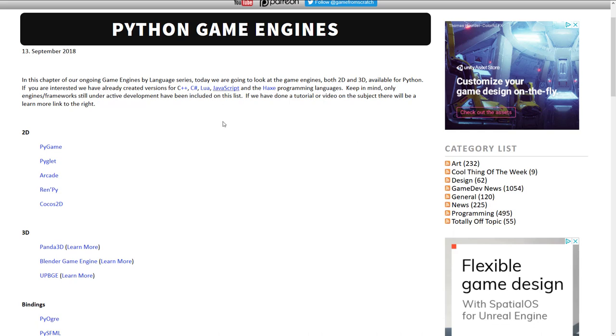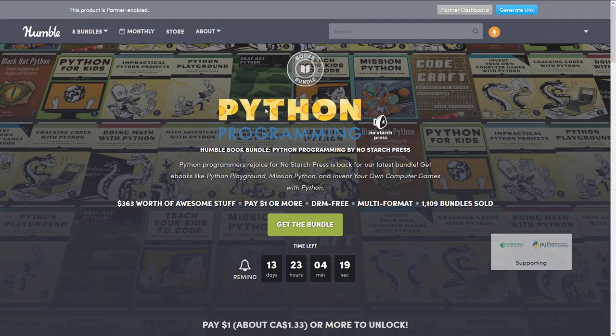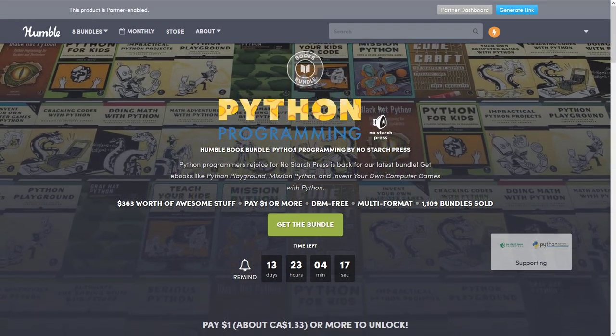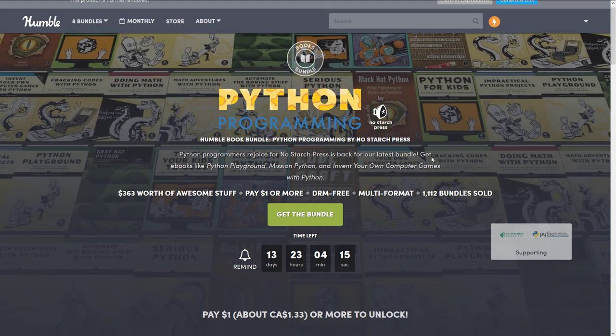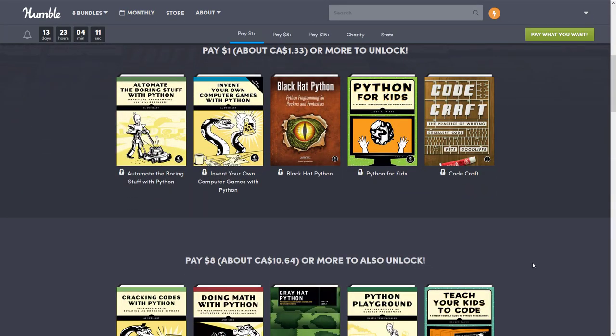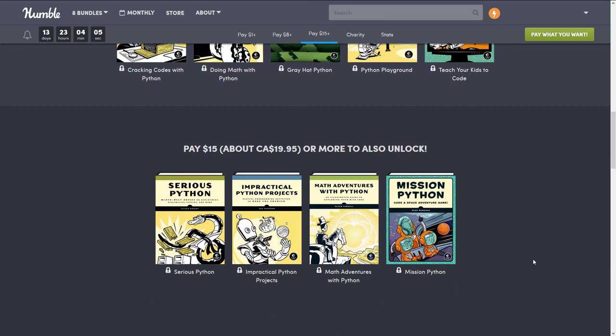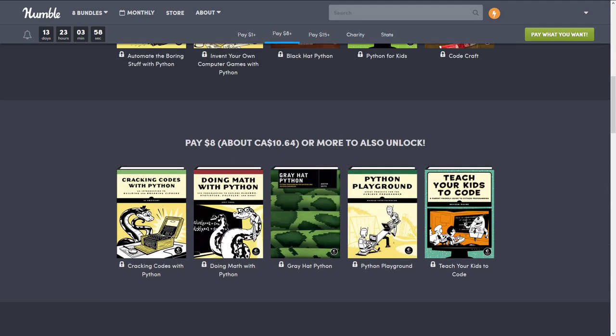So that is it — the Humble Book Bundle: Python Programming by No Starch Press. Again, do make sure the book you want isn't already in that previous No Starch Programming bookshelf bundle. But as you can see, if there's another one you're interested in, as long as there is at least one book of value, it all makes sense no matter which tier you're looking at. I hope you found that useful, and I will talk to you all later. Goodbye for now.